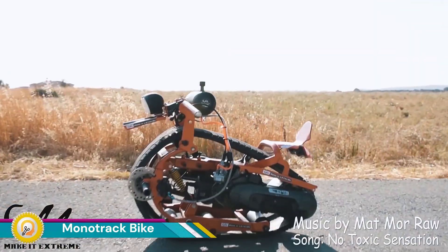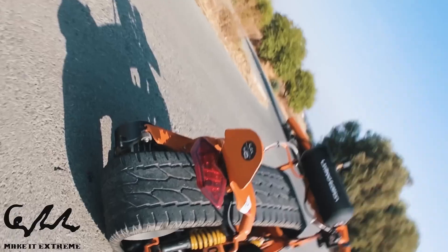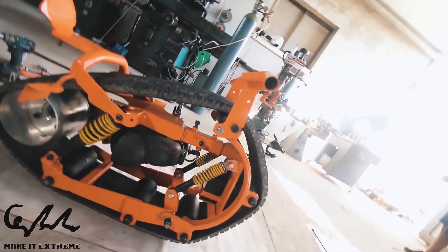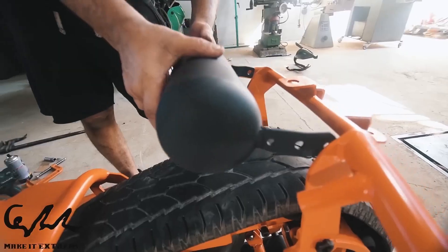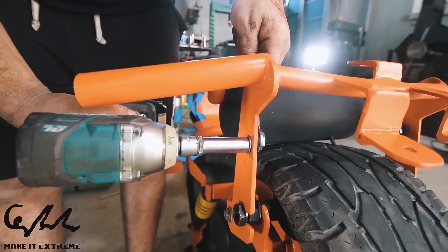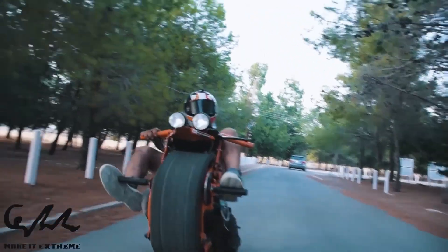A mono track bike is a unique motorcycle design that features a single large wheel instead of the traditional two. This unconventional design offers a thrilling and distinctive riding experience. The bike is designed to move along a single track, enhancing its maneuverability and making it ideal for tight trails, rugged terrain, or navigating narrow paths that wider vehicles would struggle to pass.